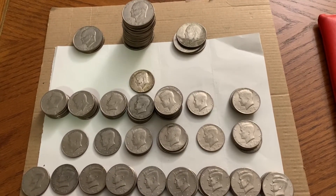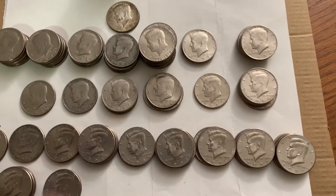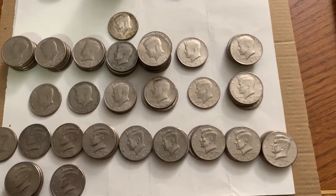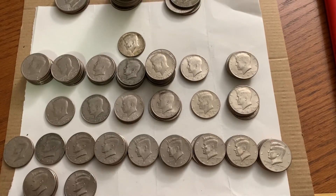Anyway, glad to get these — it's fun to go through them. I do have to check a couple of the ones from the 70s, the 73s and 74s, for any doubled die errors and no FG errors. Things like that. I'm not really expecting much, but if I do find something like that, I'll bring those in another time.